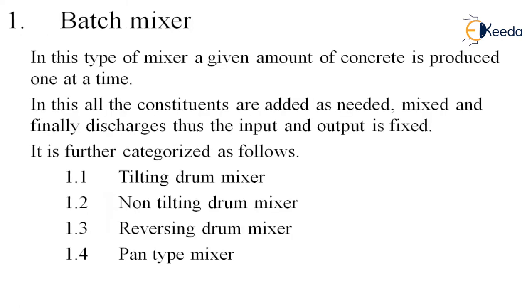The batch mixer: in this type of mixer, a given amount of concrete is produced one at a time. Like a practical session with a batch of 25 students doing a specific practical at a time, we have batches — first batch, second batch, and so on. A specific amount of constituents are added as needed, mixed, and finally discharged. The input and output are fixed — cement, sand, aggregate, and water are in fixed quantities, and the concrete obtained after mixing is also fixed.